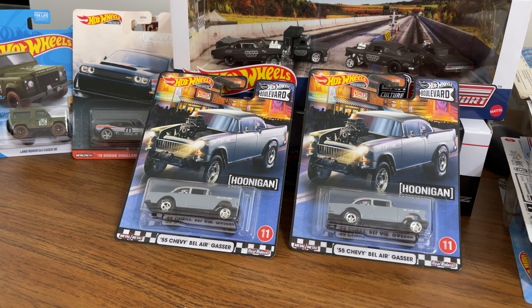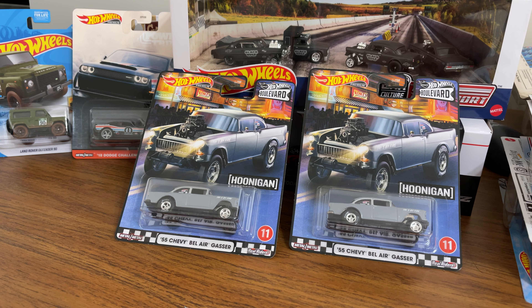What's up everybody, Toy Cars Etc here. Today we're going to go through some gassers — specifically the ones right in front of you. The '55 Chevy Bel Air Gasser debuted in the Hot Wheels showroom in 2013. Of course they are still making them, and right now they are ridiculously hot.